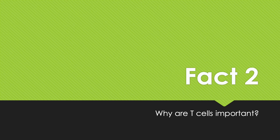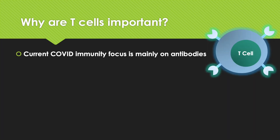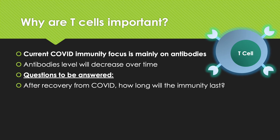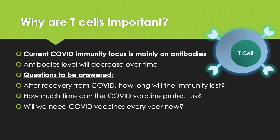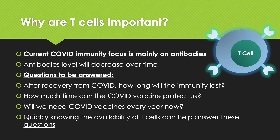So why are T-cells important? Currently, the COVID immunity topic is mainly focused on discussing the availability of antibodies against the spike protein. While antibodies are useful, their levels will decrease over time. So the questions that remain to be answered are: after recovery from COVID, how long will the immunity last? How long can the COVID vaccine protect us? And will we need a COVID vaccine every year? To answer these questions, we first need the ability to quickly know how many T-cells are present in our bloodstream, and this will help us answer some of these questions.